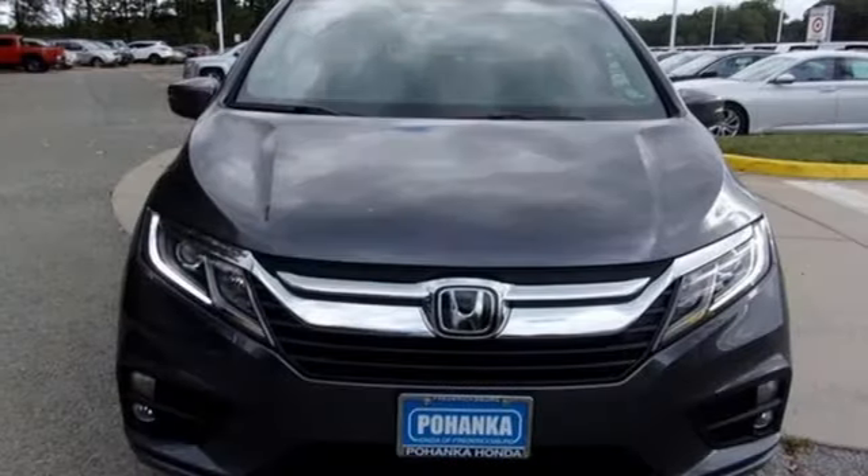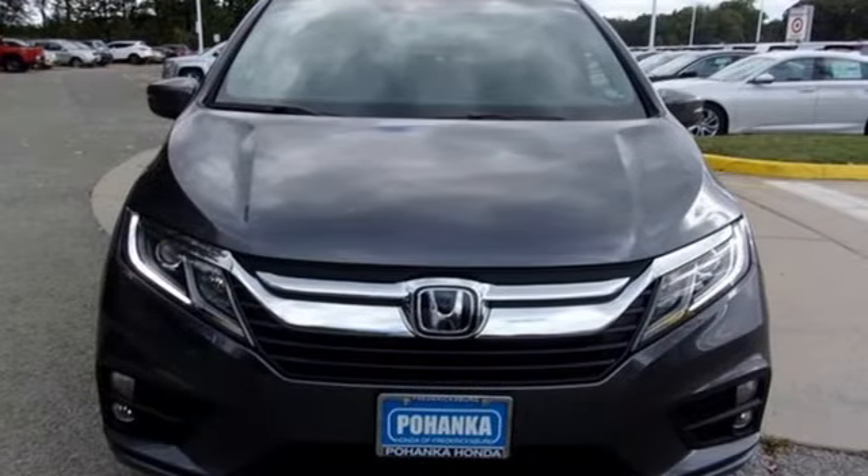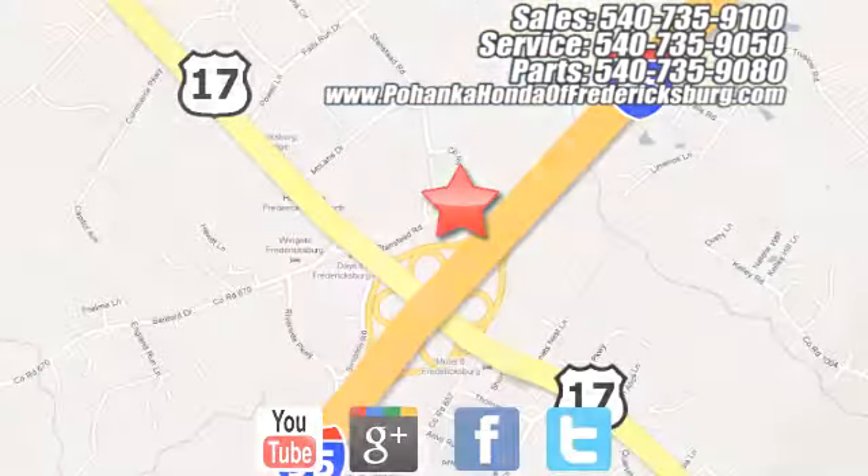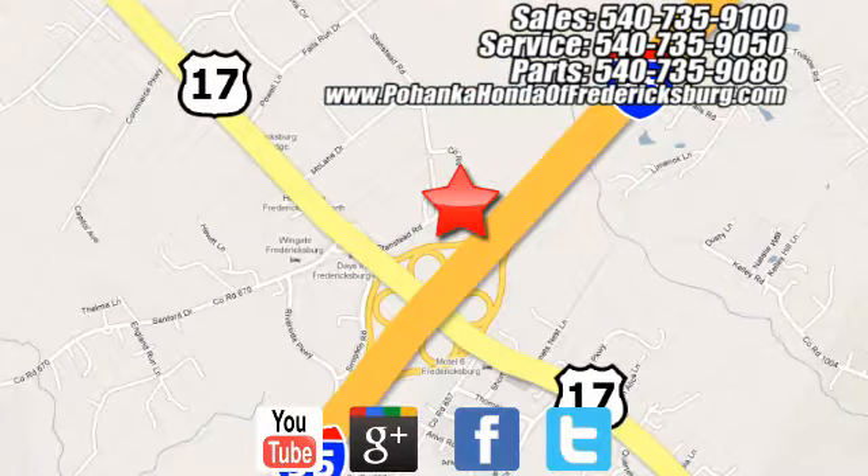Honda's created some of the most admired vehicles on the planet. Experience it for yourself today. Pohanka Honda of Fredericksburg is a great place to buy a car, conveniently located at 60 South Gateway Drive in Fredericksburg.